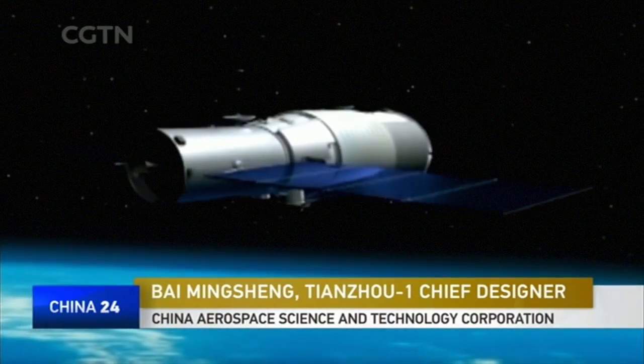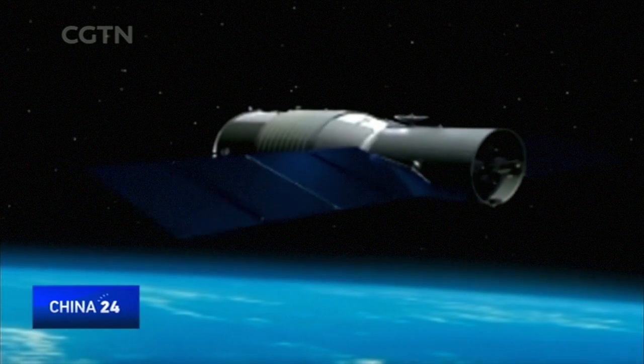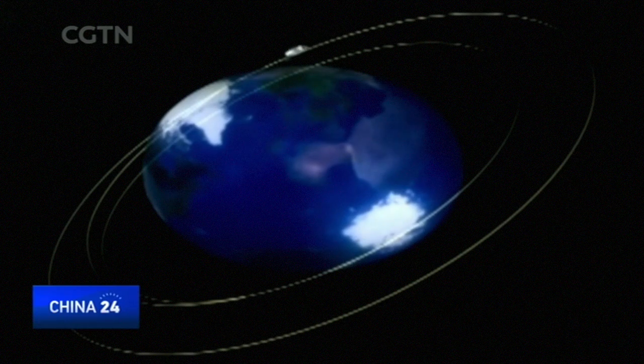Two days after the launch of the Tianzhou-1, it will dock with the Tiangong-2 space lab. The whole process takes about two months. After the completion of the two-month docking, we will check the status of the equipment and refill the propellant.